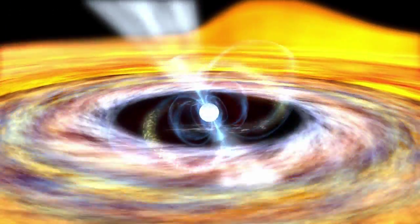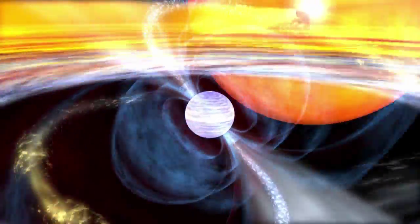This accretion may be the cause of their weaker magnetic fields. Despite this, these pulsars also emit gamma rays.